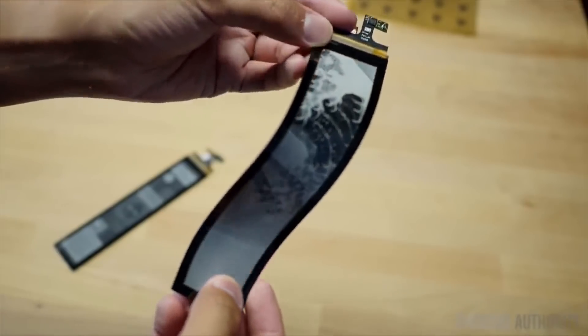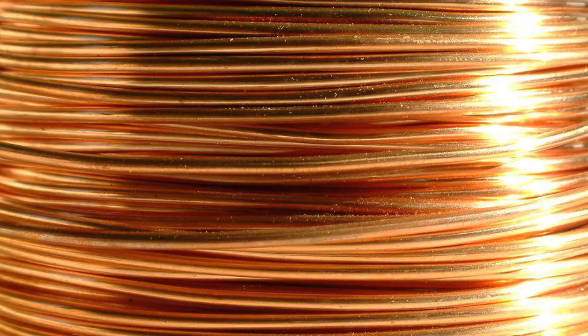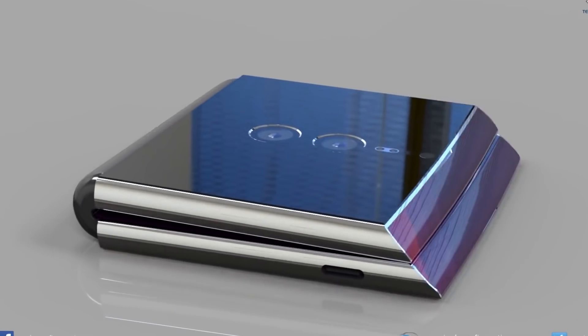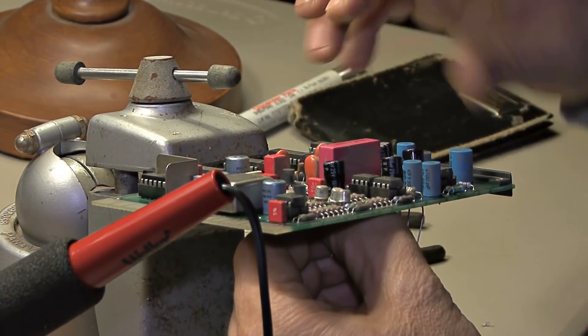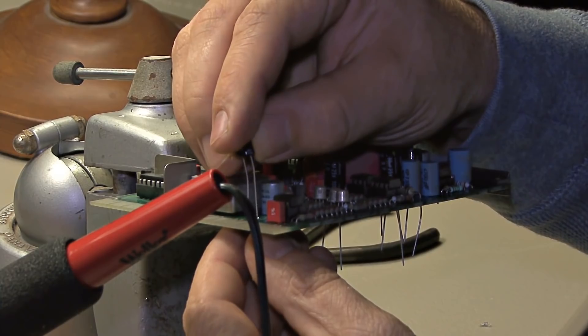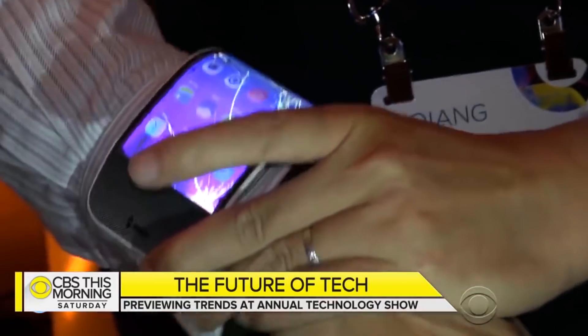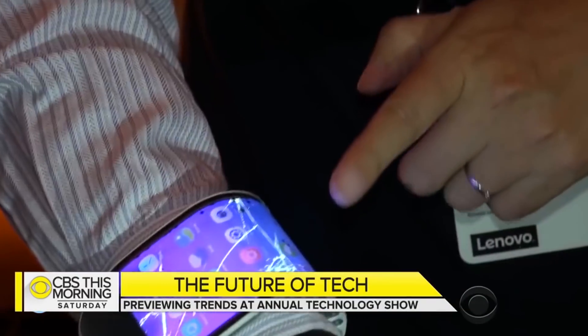While making a flexible display, they have to think about many components, like conductors, semiconductors, insulators, and barriers, which are then combined into a very thin film. So if we change even a single component, we might have to change everything to make them compatible with each other. These factors play a key role in the delay of the production of consumer-ready flexible displays.